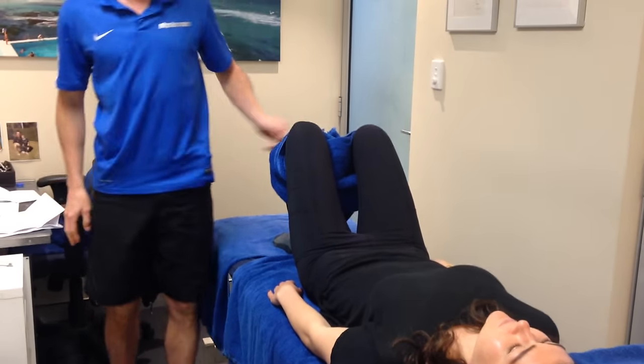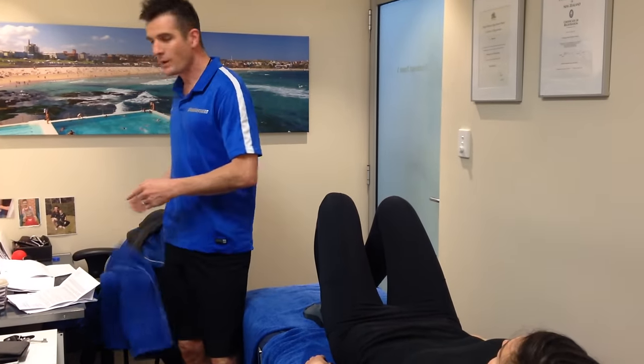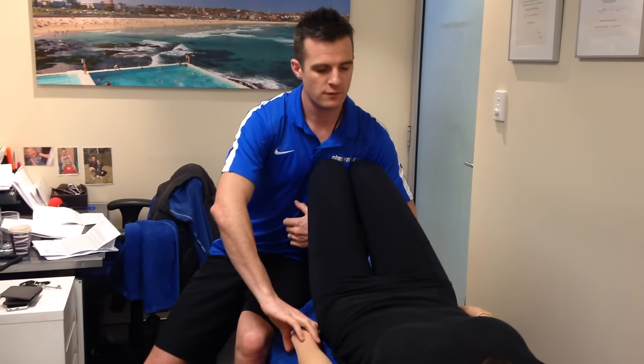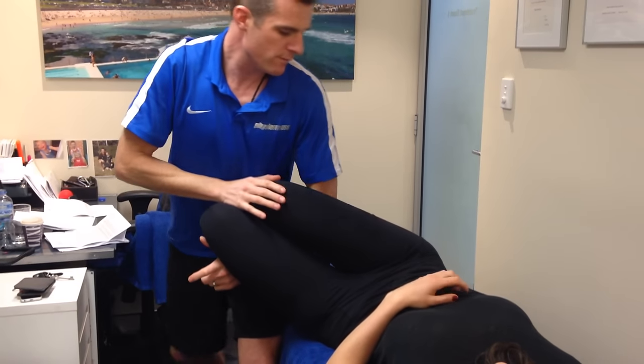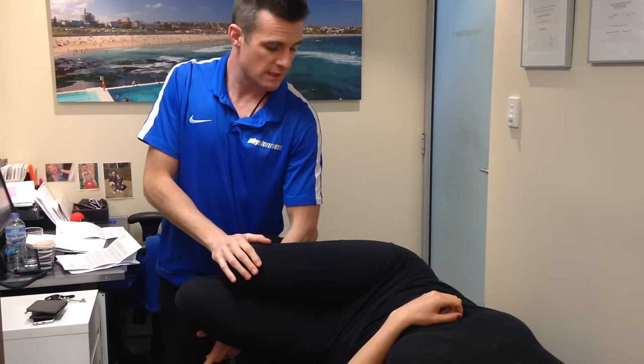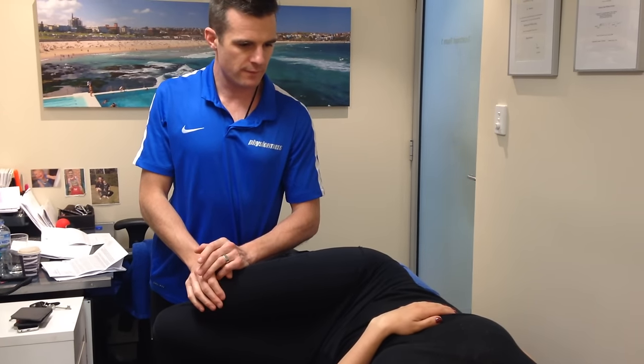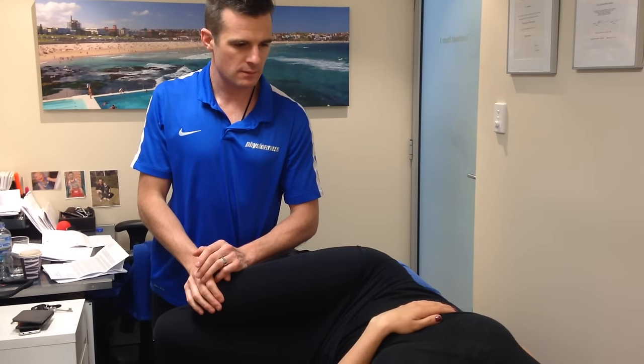In this acute phase where she's pretty sore, we can't do too much, but one relieving exercise is moving her into rotation — to the side of the pain, most of the time. What do you feel? A bit of hip pain — what's the calf doing? Nothing, pretty much gone. That's what we call centralization. The calf's gone back to the hip, which is a great result. It's a theory, but it's working for her.